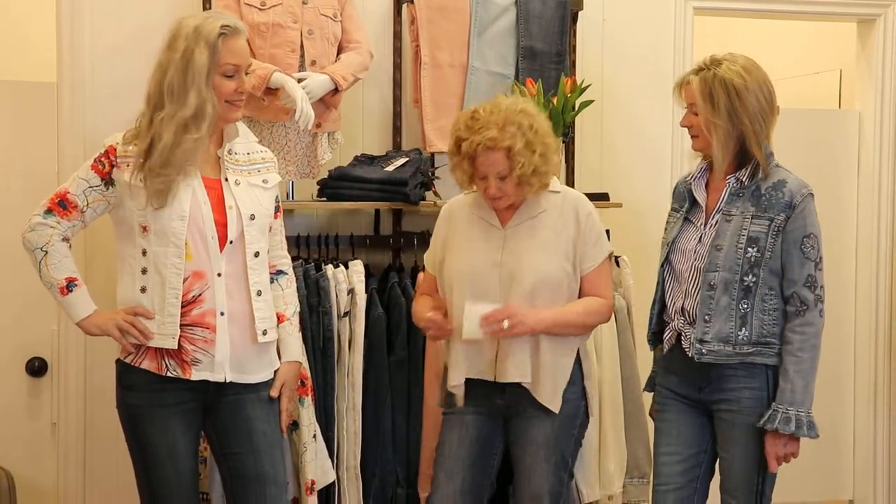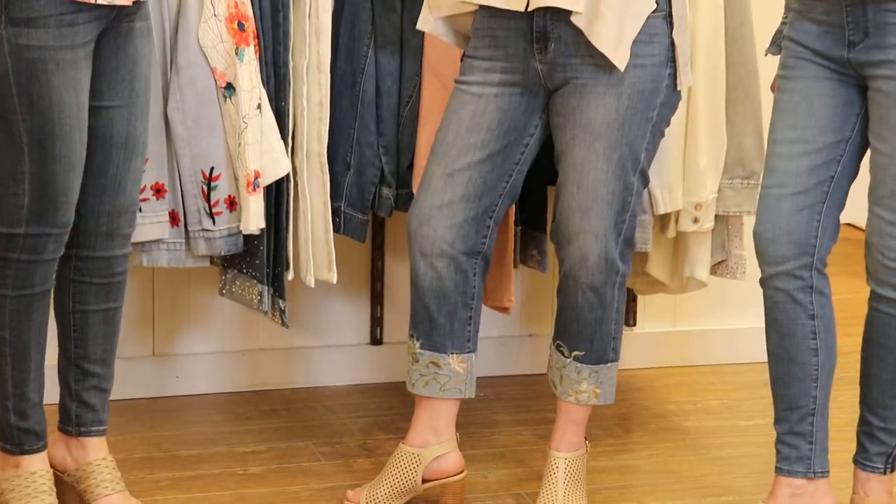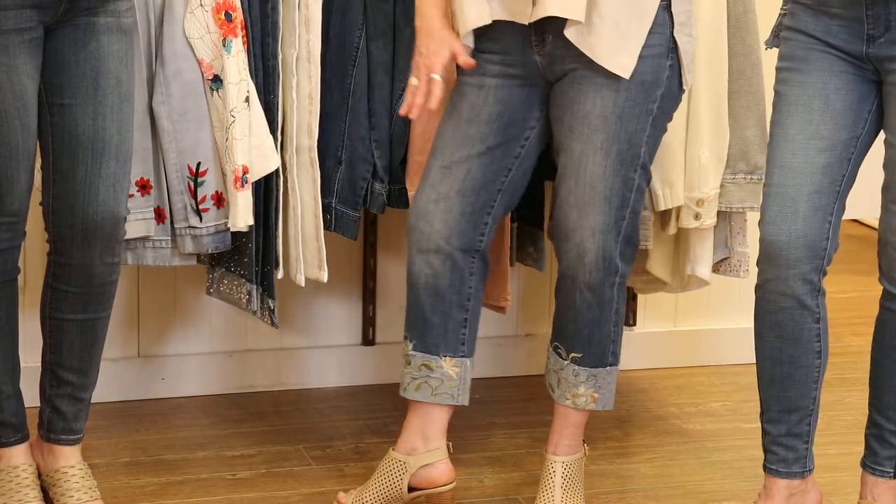And I've got a capri on with embroidery on the bottom. They folded it up and they've brought the embroidery right up over the seam so it stays in place. Beautiful, nice neutral colors.